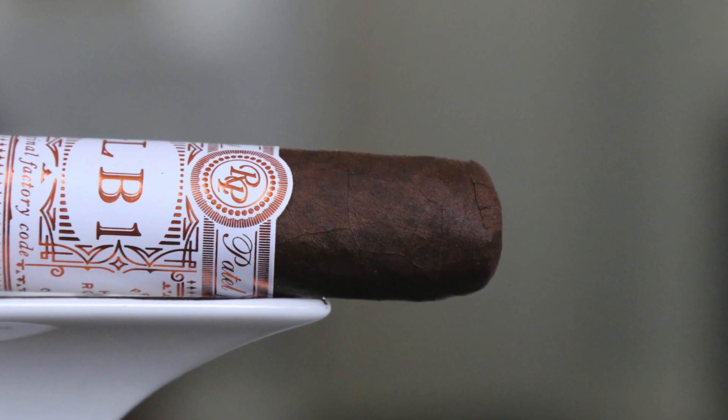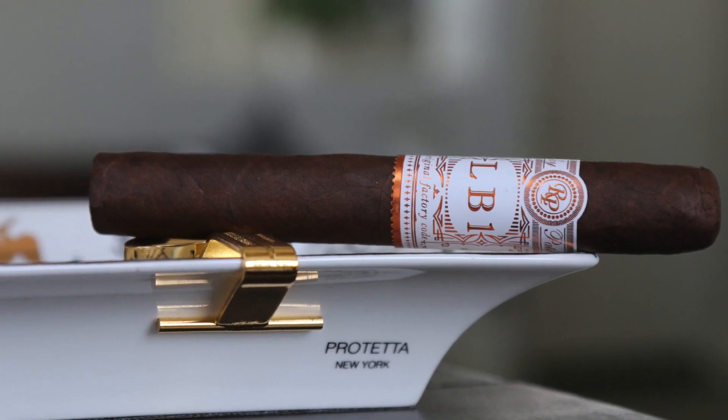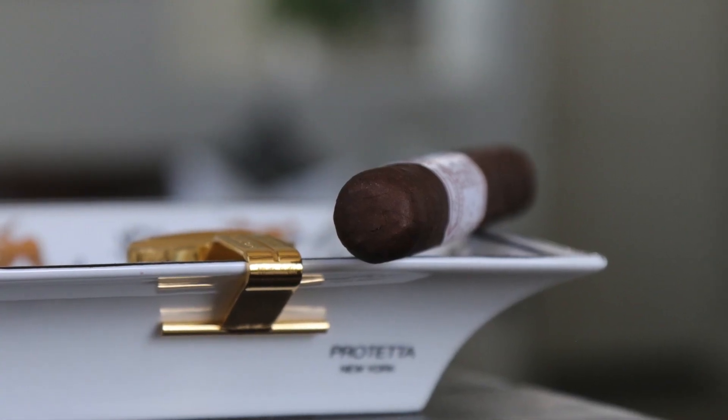This one is the LB1 — it comes in a beautiful box and band. It says 'Original Factory Code, Hand Rolled' and I believe it's out of his factory in Nicaragua, featuring tobacco he grows on his farm. It features a nice Habano wrapper from Ecuador and mostly Nicaraguan binder and filler. It's a medium to full body — you get spicy peppers, caramels, a little coffee, and a nice rich leather profile.